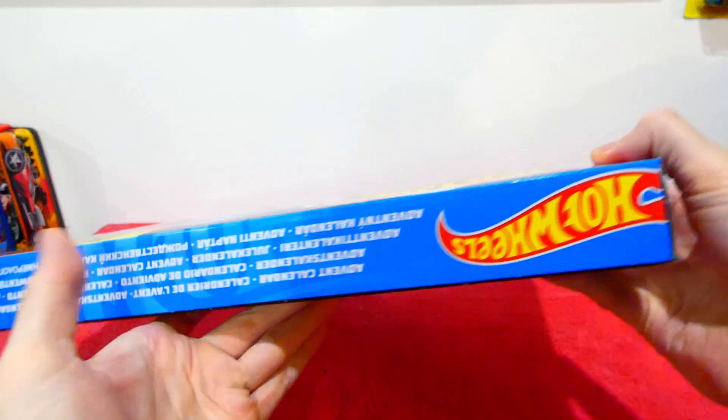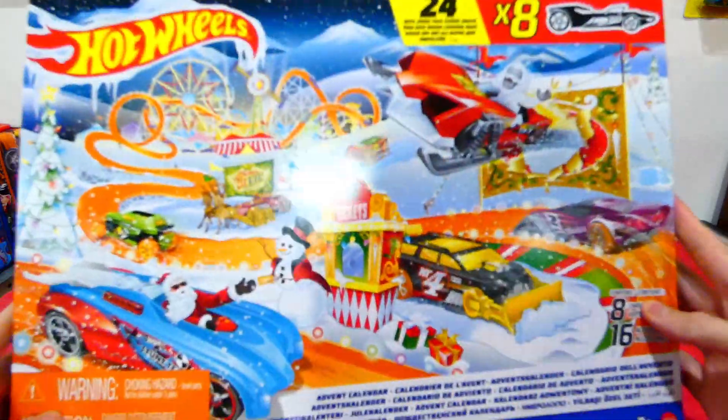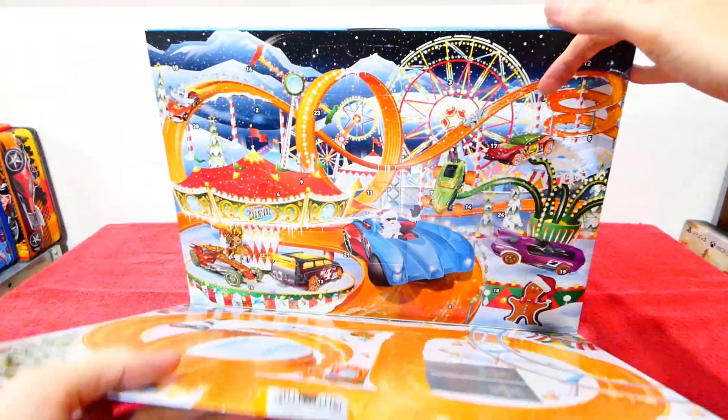That side of the packaging is the same, that side is just the same, and that is also the same. Let's crack this open. I have actually already opened this so I could get in nice and quick.